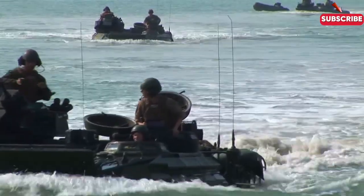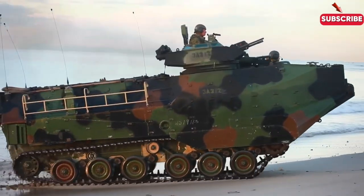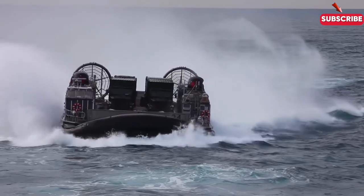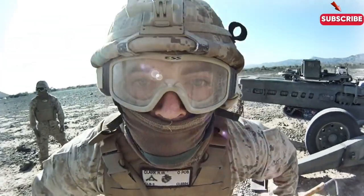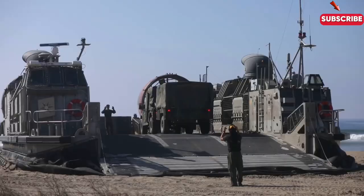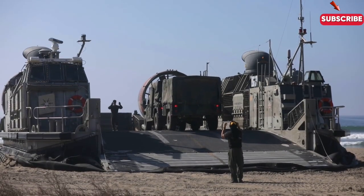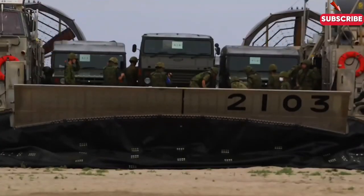Welcome back to Aviation and Nautical Masters. We're revealing the behind-the-scenes action of a Navy beach landing, one of the most complex and daring military operations. From coordinating aircraft, ships and soldiers to the risks involved, it's an operation designed to secure strategic footholds in hostile territory. But how does the Navy execute such a risky maneuver? Let's find out.